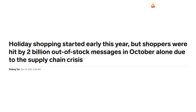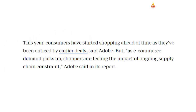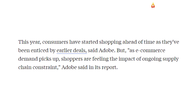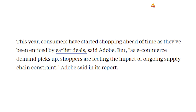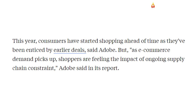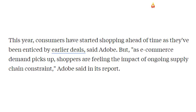The analysis tracked one trillion visits to US retail sites. This year, consumers have started shopping ahead of time as they've been enticed by earlier deals, said Adobe. But as e-commerce demand picks up, shoppers are feeling the impact of ongoing supply chain constraints, the company added in its report.